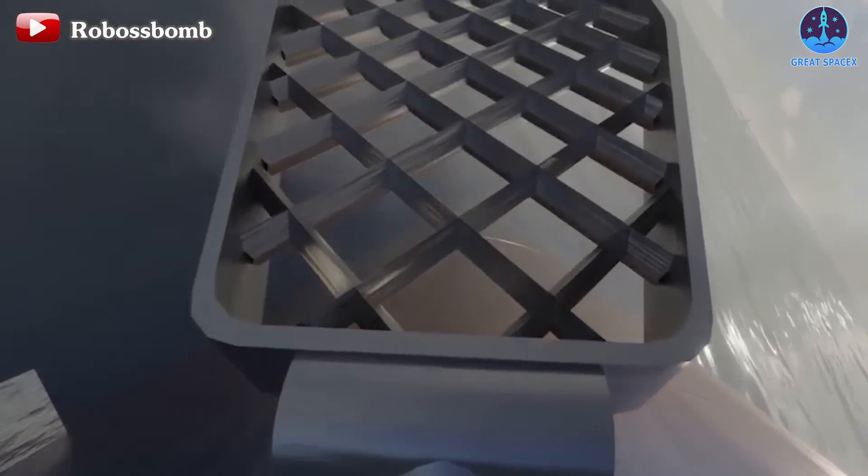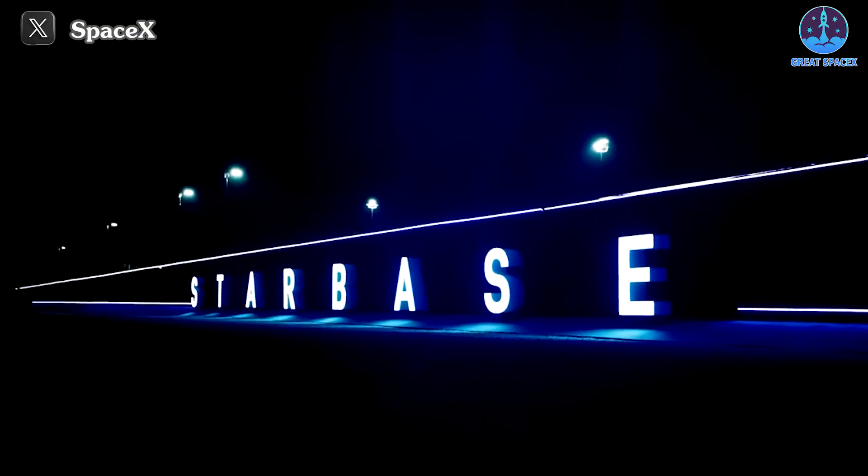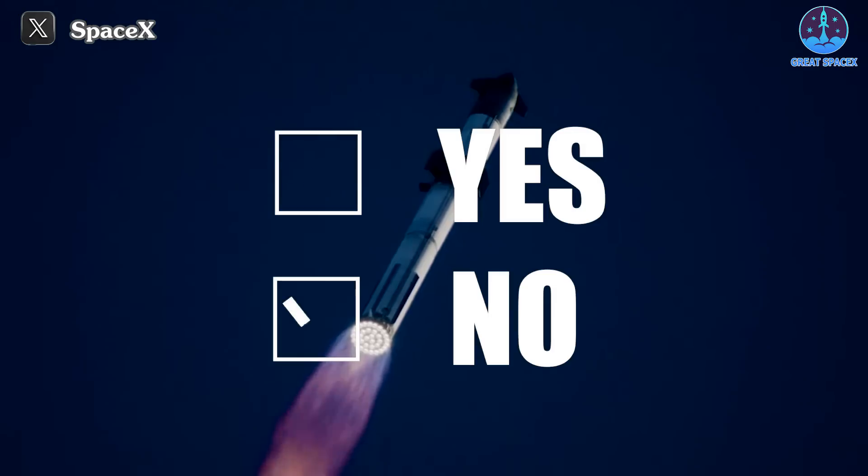Indeed, SpaceX has impressed us with their development. Once the landing ability is proven, I believe SpaceX is fully capable of returning the booster to Starbase on the next flight. Do you agree with my opinion? Let me know with a yes or a no in the comment section down below.